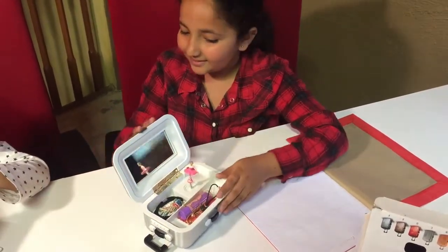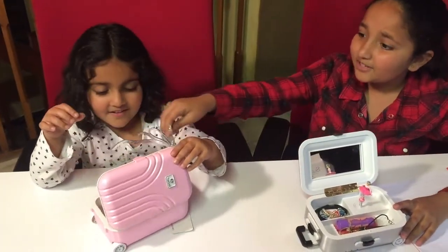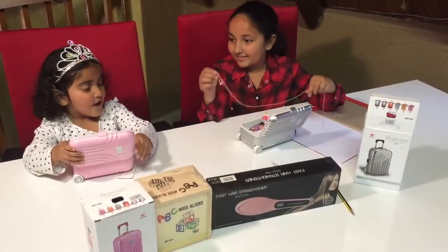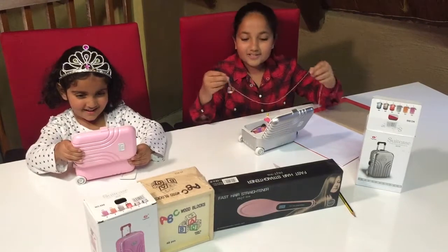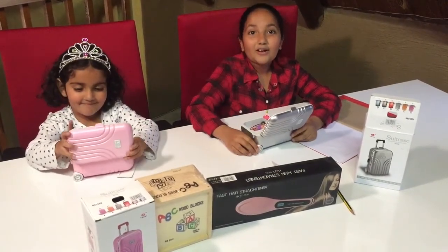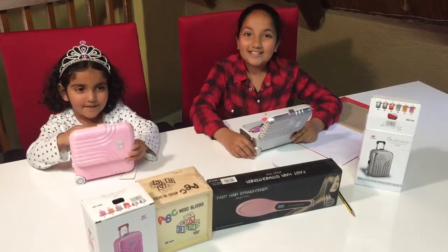So Zia, what are you putting in yours? Why is this not closing? I don't think it's meant for tiaras! How much do you think these cost? One million dollars! You silly girl. These beautiful musical boxes only cost $2.49 and you can get yours today at our Facebook page at Sazzy Online.